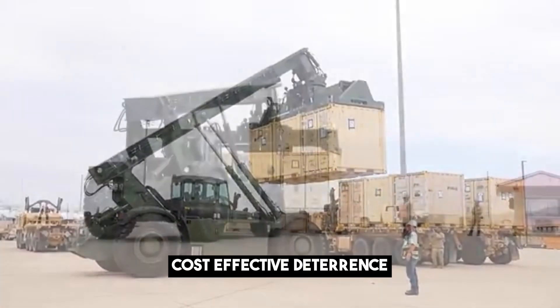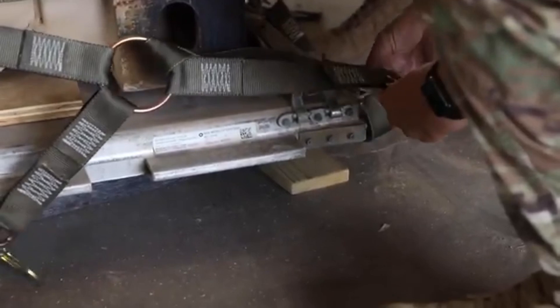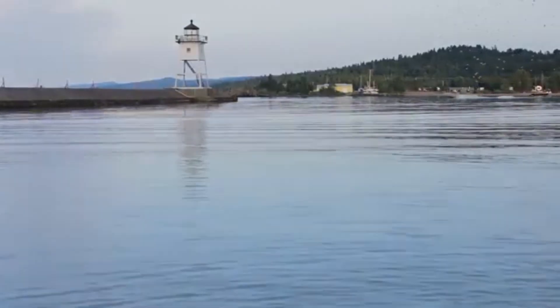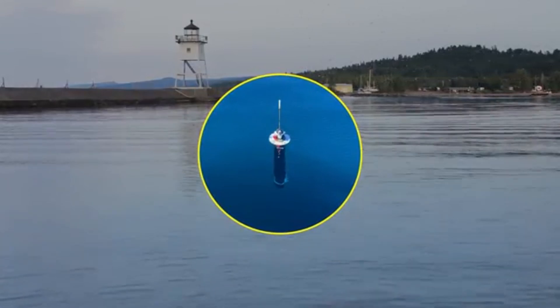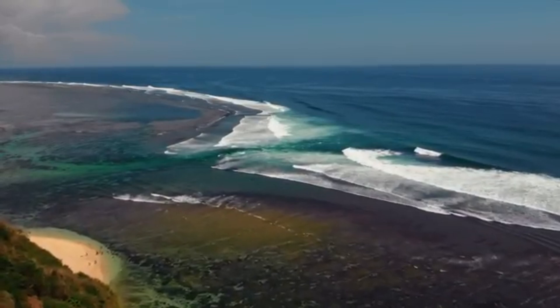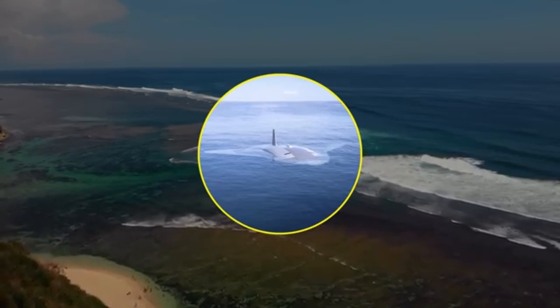The Manta Ray also offers cost-effective deterrence. Unlike manned submarines, which are expensive to build and operate, the Manta Ray is relatively cost-effective, allowing the U.S. to deploy multiple UUVs simultaneously to overwhelm China's defenses. For instance, a fleet of Manta Rays could monitor multiple choke points in the South China Sea at a fraction of the cost of traditional submarines, providing comprehensive coverage. In essence, the Manta Ray shifts the balance of power in underwater warfare, giving the U.S. a significant edge over China.